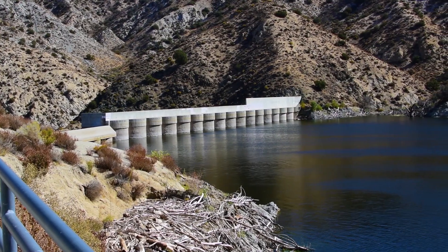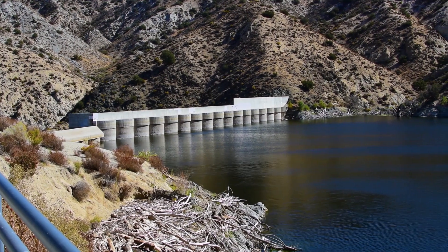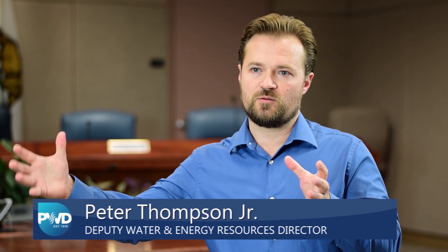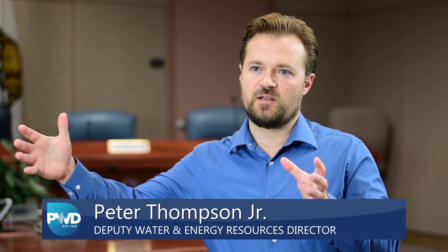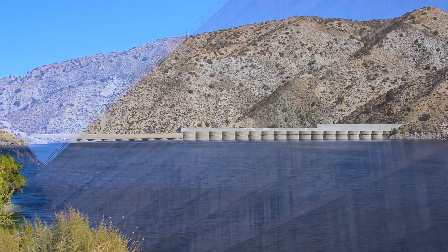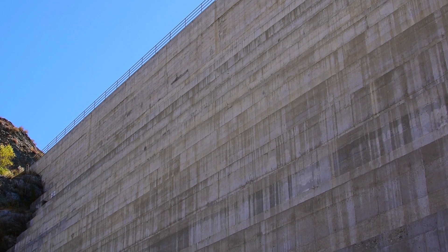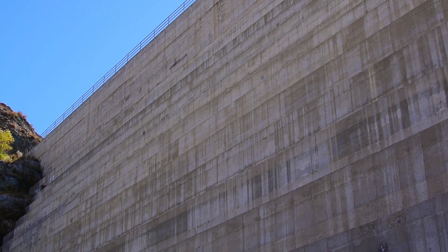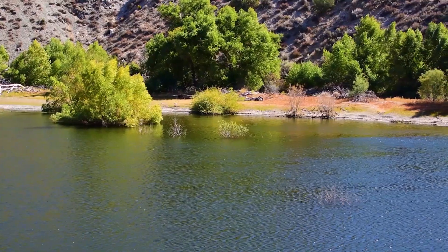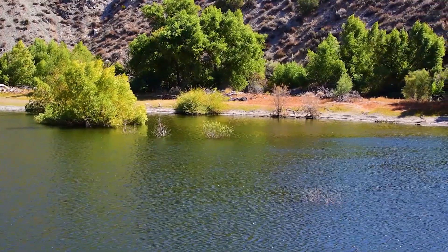The Little Rock Dam sediment removal project is important for our future because it expands the capacity to save water behind that dam. That will allow us to hold more in reserve and have it available when we need it. It's another piece of that flexible storage supply that will help us during periods of drought.